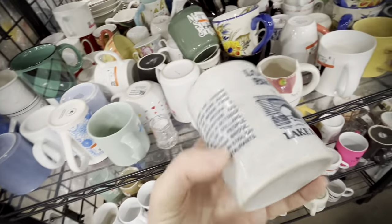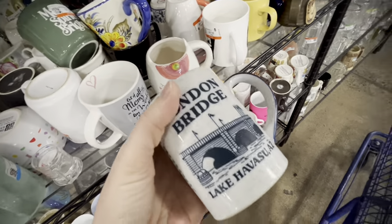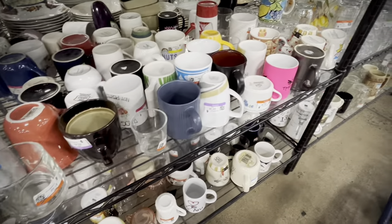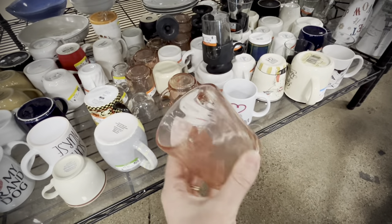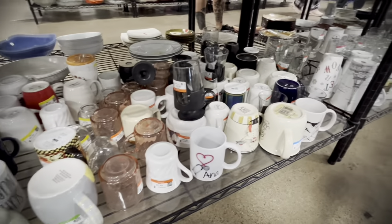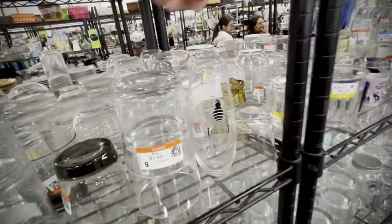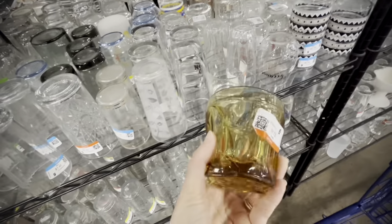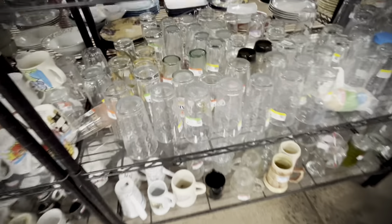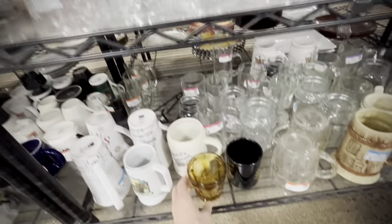Into the mugs, I saw a London Bridge Lake Havasu, Arizona mug — such an oddity we have in our state. According to the mug, in 1962 the London Bridge was actually falling down, so they deconstructed it and hauled it brick by brick to Lake Havasu, Arizona, and rebuilt it, finished by 1971. So if you want to see the London Bridge, come to Arizona! I've never seen it — it's several hours away. So I picked that up as a really funky piece of history. Then I found a nice amber glass but couldn't find a match, so sadly I had to put that one back.